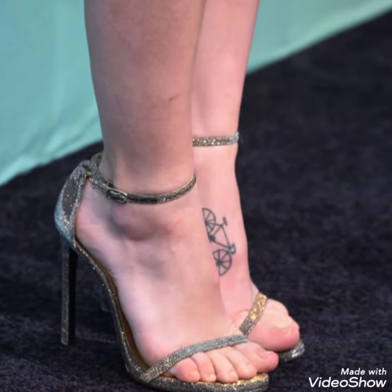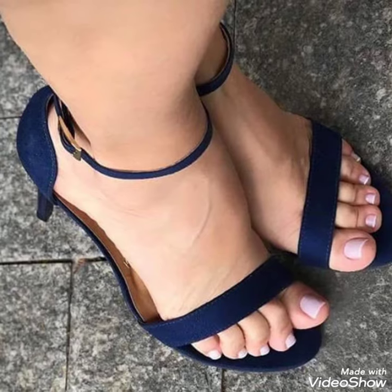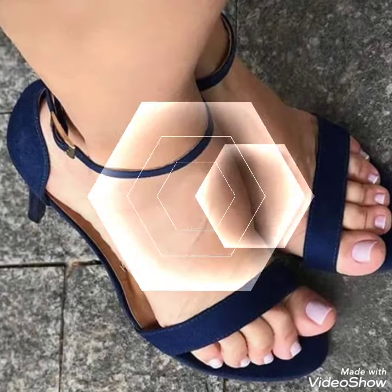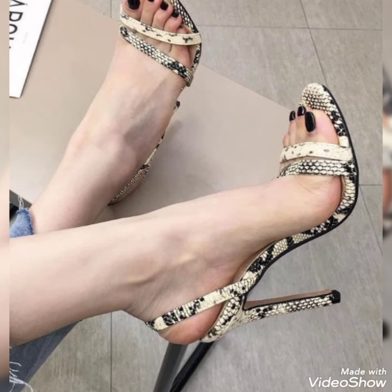Dear friends, by watching my video you'll get very amazing ideas. This is a great and stylish collection of open-toe high sandals for those ladies who want to wear such casuals.